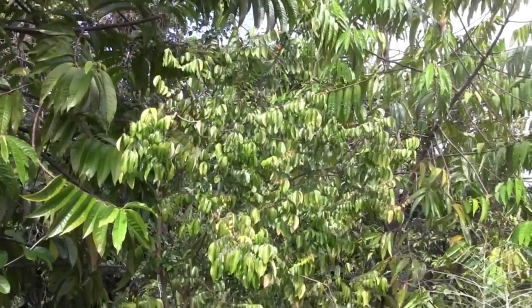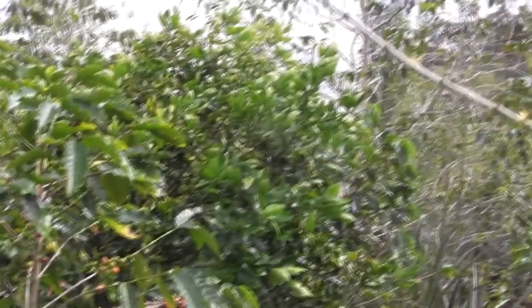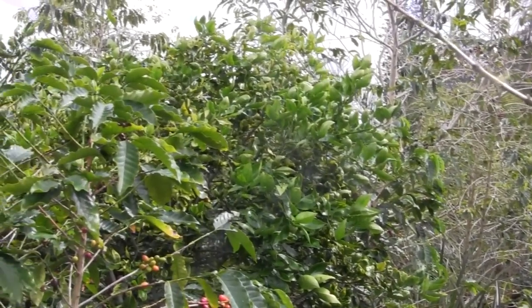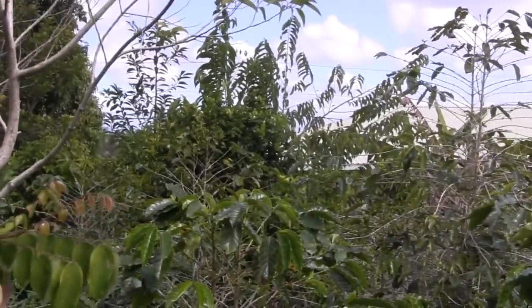Right over here is Carambola, or we call it star fruit. Here's a second one right there. Right over there is the Mineola tangelo. My citrus trees are some of the only plants that I have out here that are actually purchased and grafted. I have a Valencia orange right over there, too.